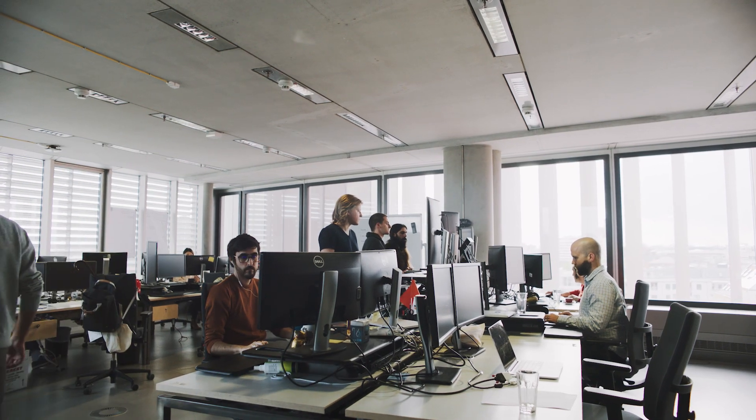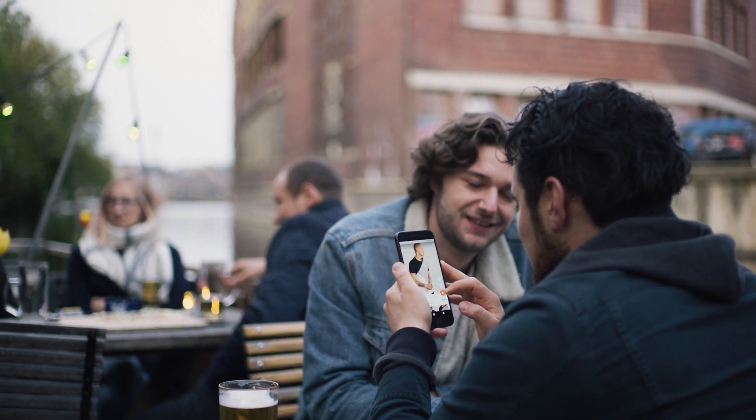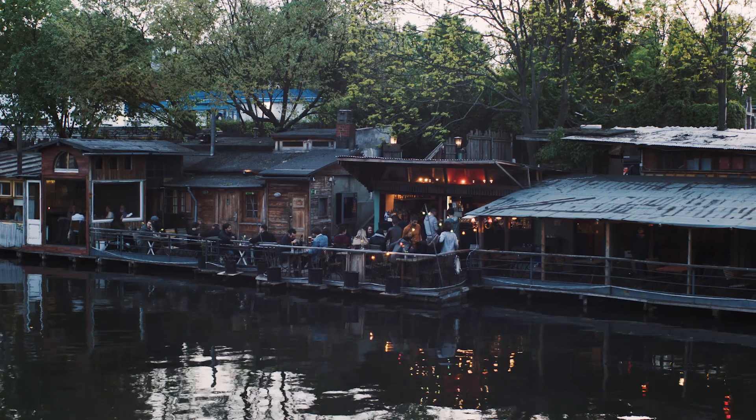We have invested a lot in developing a great customer experience in our Android apps and we have achieved many great milestones out of it. As a product manager, this motivates me to deliver a great mobile experience for our Android users.